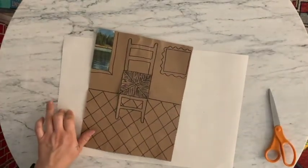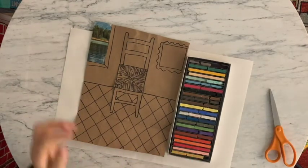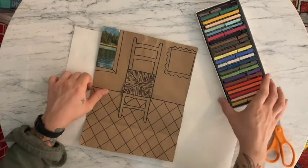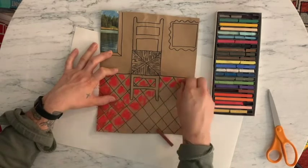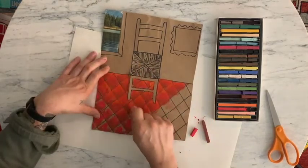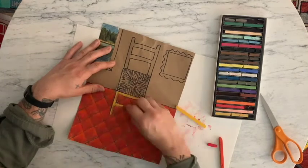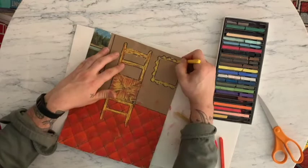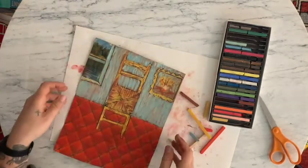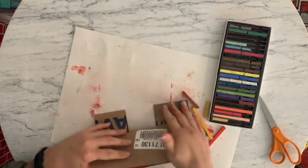I am going to use some pastels — these are chalk pastels, that's what I have at home. They're a little bit smudgy and messy, but man, do they make a pretty picture. So I'm going to now color in my whole entire picture until I feel really proud and feel like it's done. And now that it's all colored, I can just fold it and pop the middle back out.